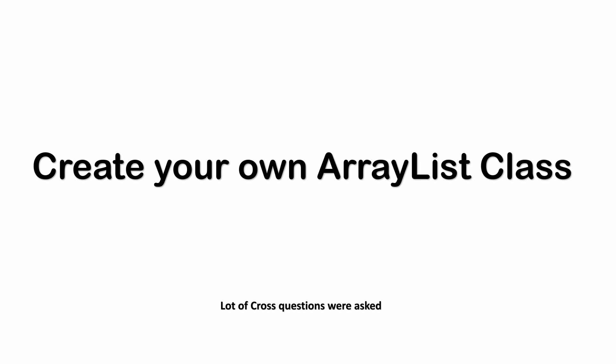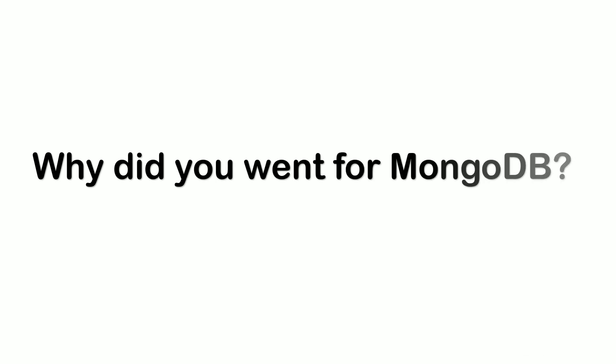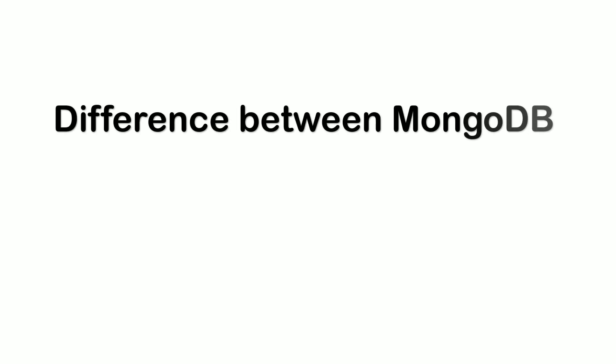Since I had used MongoDB in a few of my applications, he asked me why I chose MongoDB, what advantages it adds to the project, how to integrate it with Spring Boot, what dependencies are needed, and how you can achieve the same thing you achieve through JPA. The next question was the differences between MongoDB and SQL.